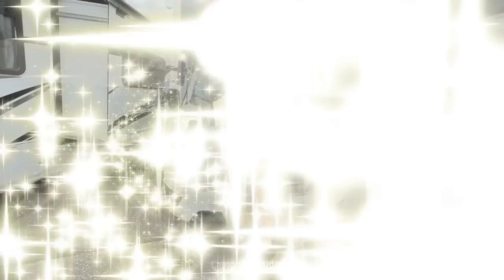Now that you've seen our video all about Class B RVs with all-wheel drive, there are only three things left to do: hit that thumbs-up button, please subscribe to our channel, and click the box below to watch another one of our videos all about Class B RVs. From Mike and Susan, thanks for watching — we'll see you next time.